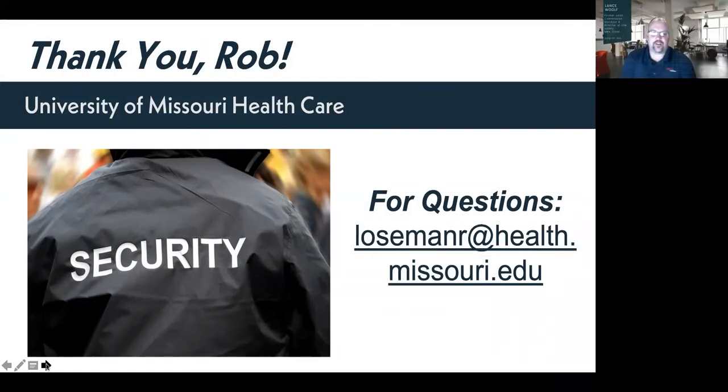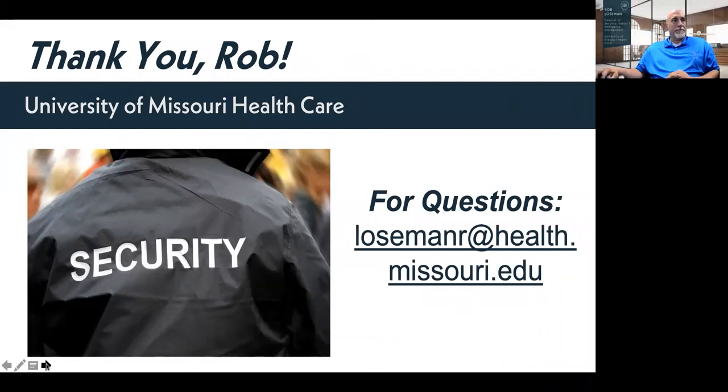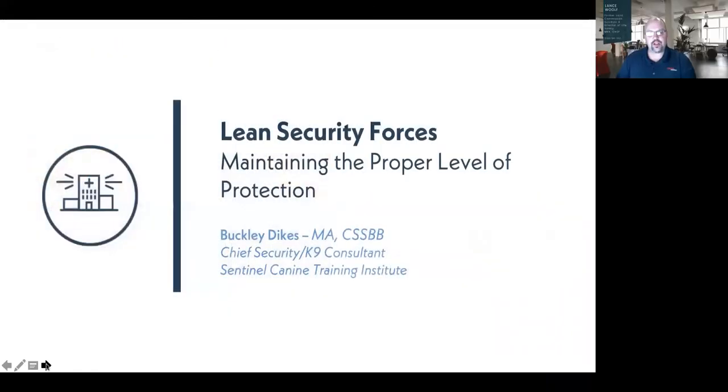Thank you, Rob. That was great information. Regarding accrediting agencies, Joint Commission is not currently surveying to that standard, but that is an area I foresee them surveying in the future — they're already surveying it to a certain point specifically with the tools. Now we're going to go over to Buck, who will talk about lean security forces and maximizing protection throughout your facilities.